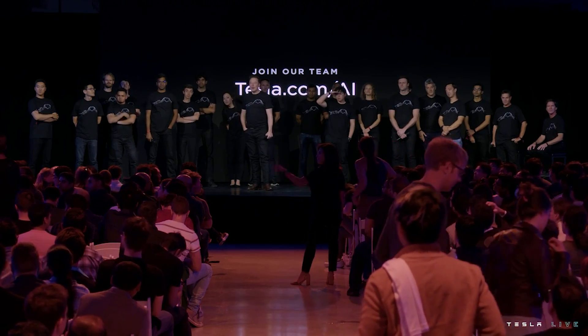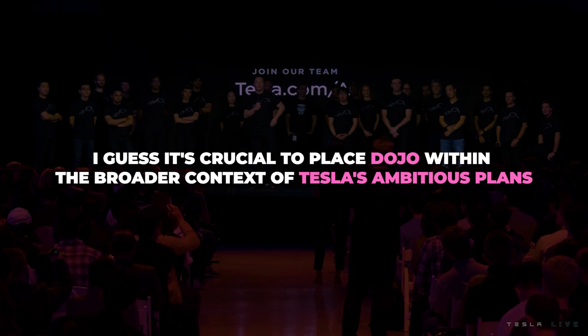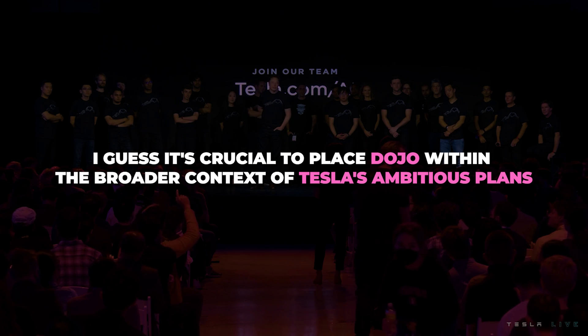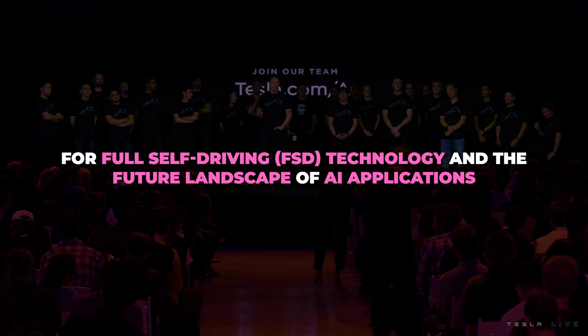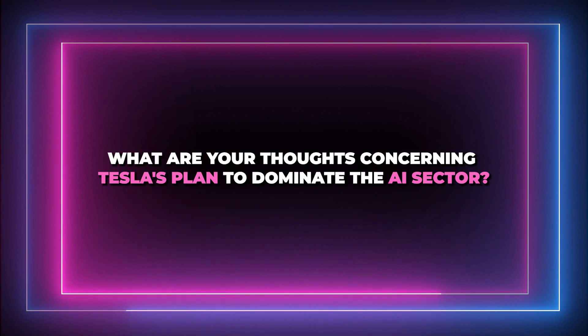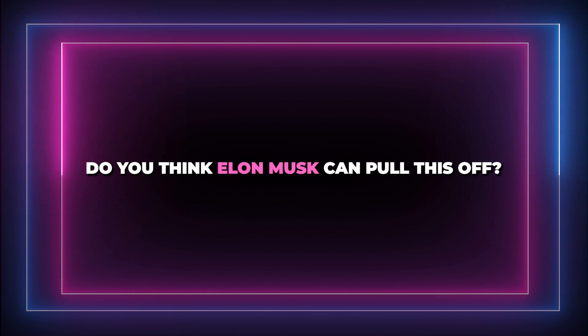While some experts may view Tesla's Dojo as an evolutionary rather than a revolutionary advancement, and some dismiss Elon Musk's involvement as mere hype, it's crucial to place Dojo within the broader context of Tesla's ambitious plans for full self-driving FSD technology and the future landscape of AI applications. What are your thoughts on Tesla's plan to dominate the AI sector? Do you think Elon Musk can pull this off?